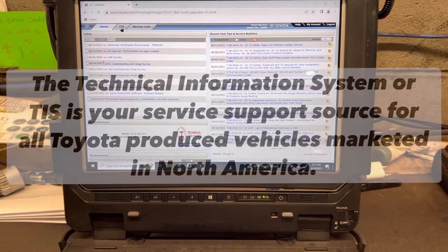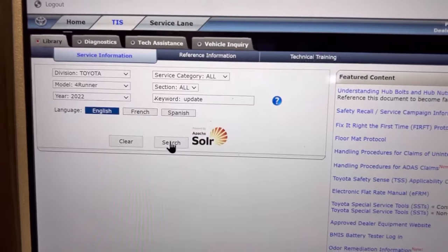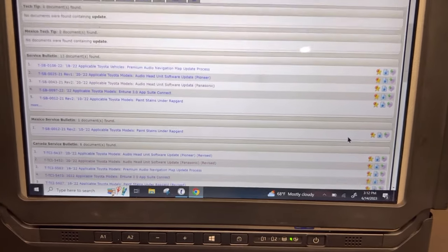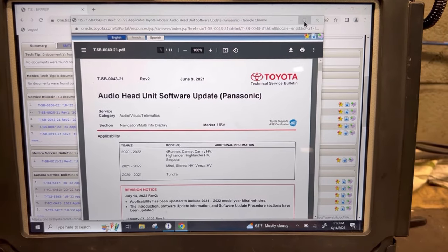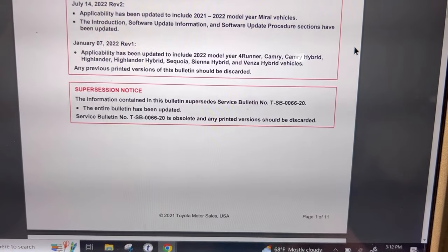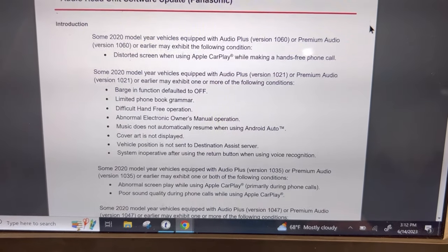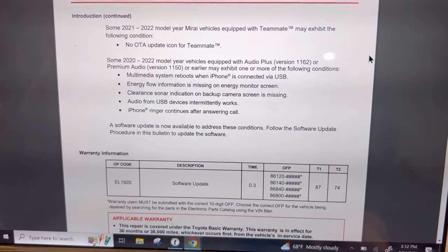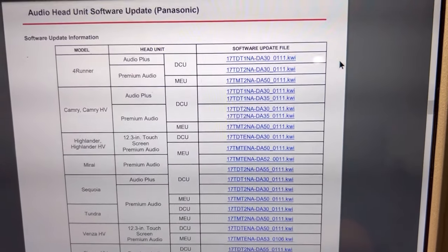The very first thing we've got to do is log into this — and for those of you not familiar, this is a short explanation of what it is. You can actually subscribe to it for an annual fee. Once you're in there, you find the correct service bulletin for the correct radio — Panasonic is what we're looking for. Once you're in there, there's actually a lot of good reading material in this bulletin, and it does address quite a few issues. I think it's a no-brainer to get it done when these updates come along.